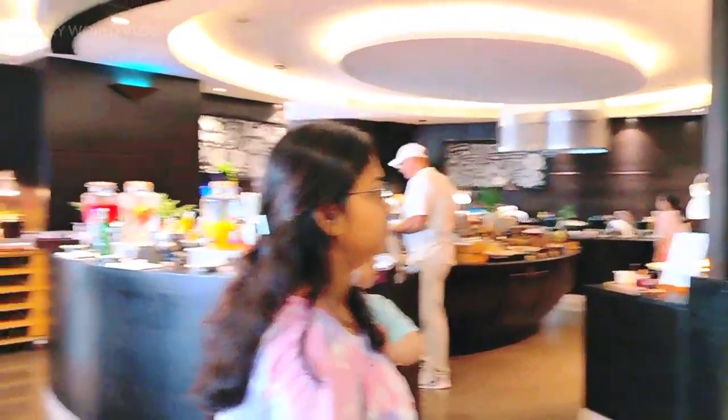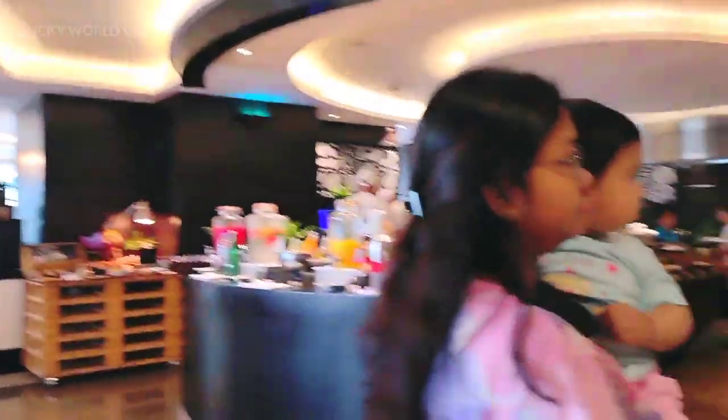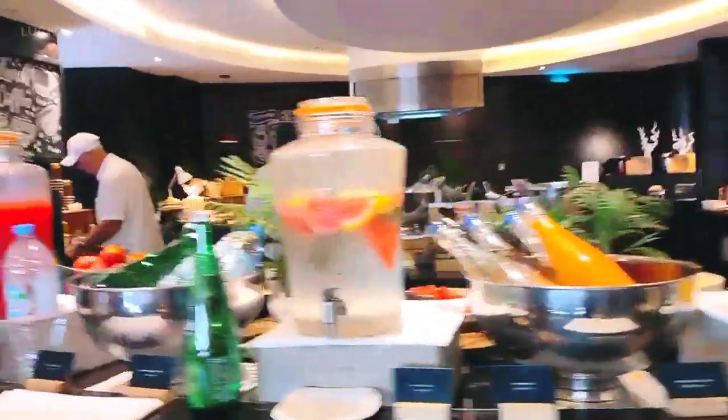We are going to go to breakfast. Breakfast is included in this hotel. We are going to change the hotel. Now we are planning our breakfast and we have seen this area and the breakfast items.